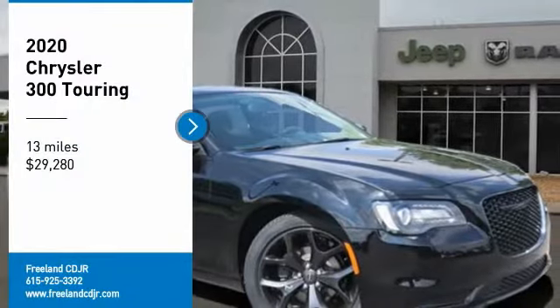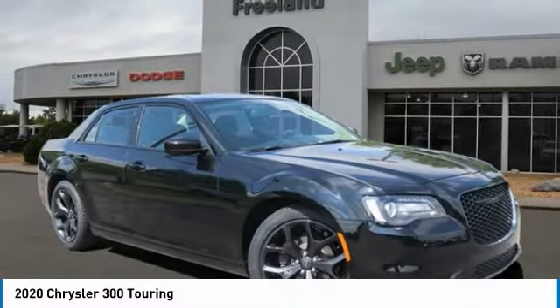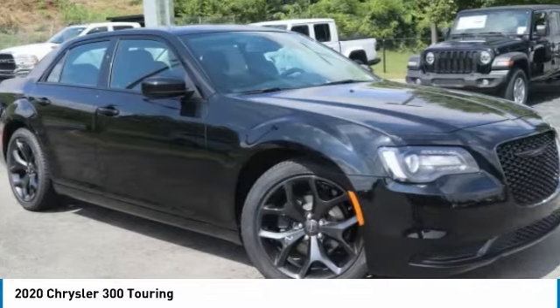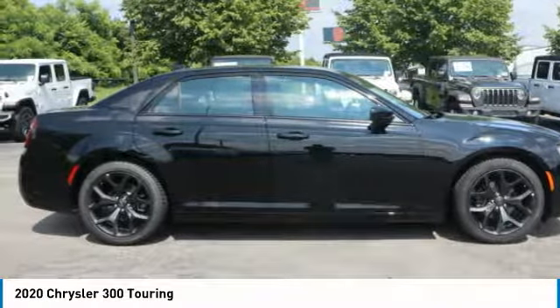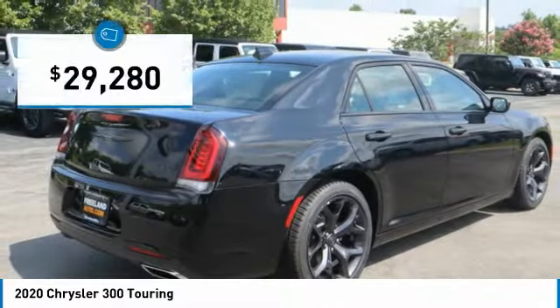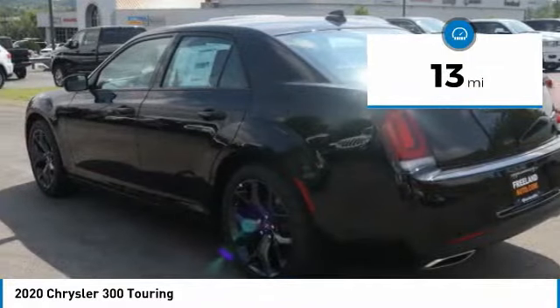Make a great choice today with the 2020 300. The Chrysler 300 combines sport and luxury in one unique and powerful package. If you're looking for elegance and performance, the 300 delivers and is priced below $30,000. This vehicle has less than 100 miles.